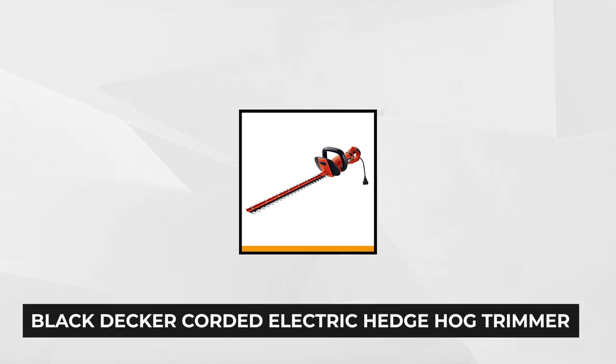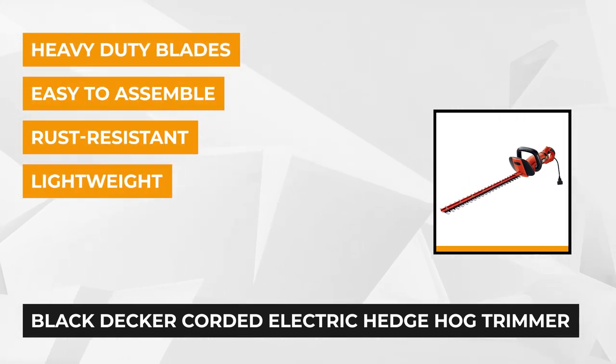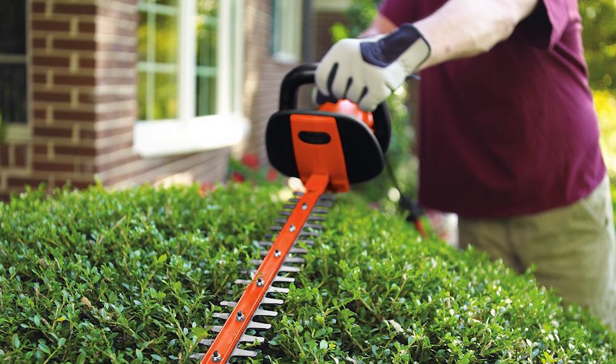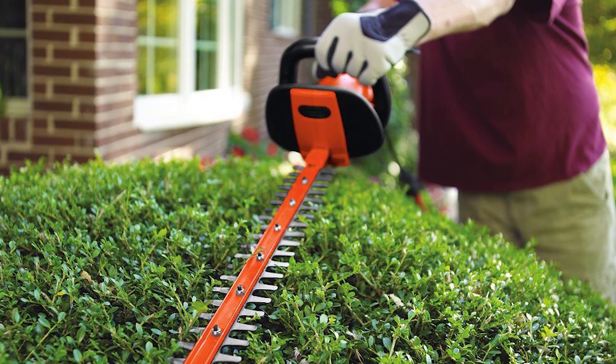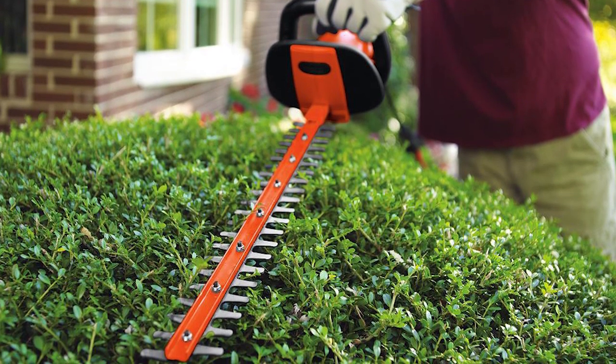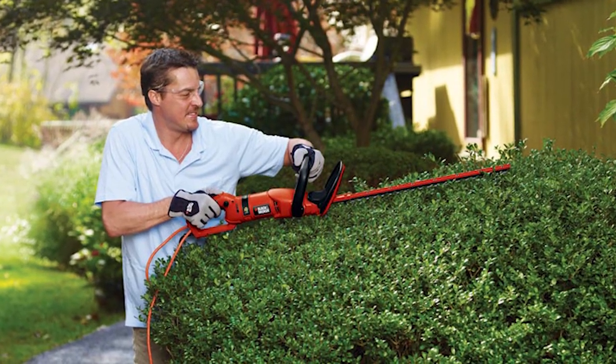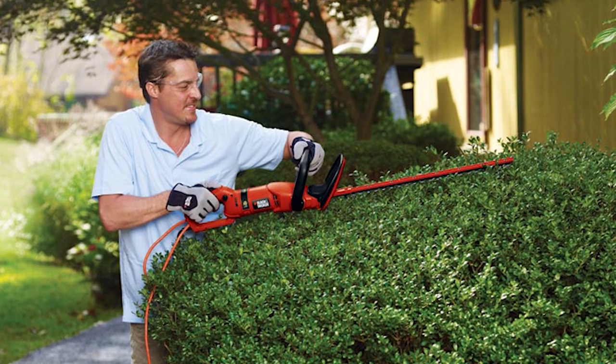At number one is the Black & Decker 24 inch 3.3 amp corded electric hedge trimmer. This product has a rust resistant shearing blade that cuts branches up to three-quarters of an inch thick. It has heavy-duty blades that are pre-hardened to ensure that it stays sharper longer. It's lightweight, easy to assemble, and easy to use. This innovative power tool has a precision ground dual action blade that allows users to cut through overgrowth with 40% less vibration than single action blades.